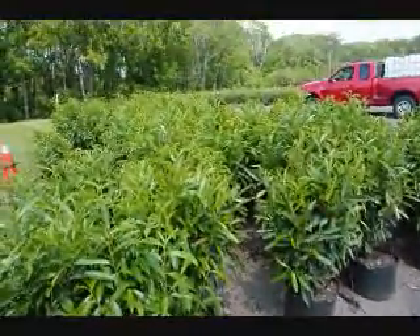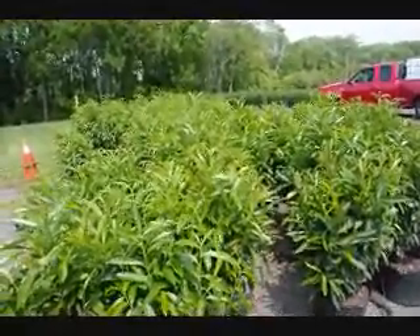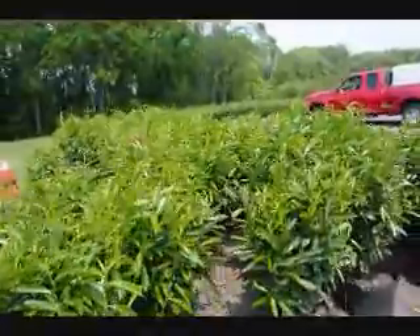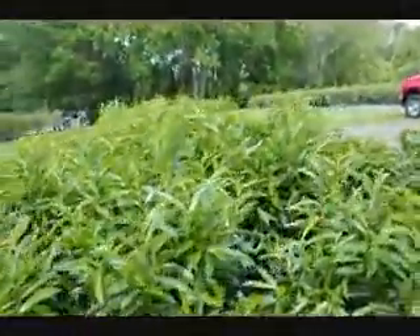These are cherry laurel — great for a miscellaneous hedge with various colors and textures. This will have a white flower in the springtime and it can be in a little bit of shade if necessary. It's called skip laurel.